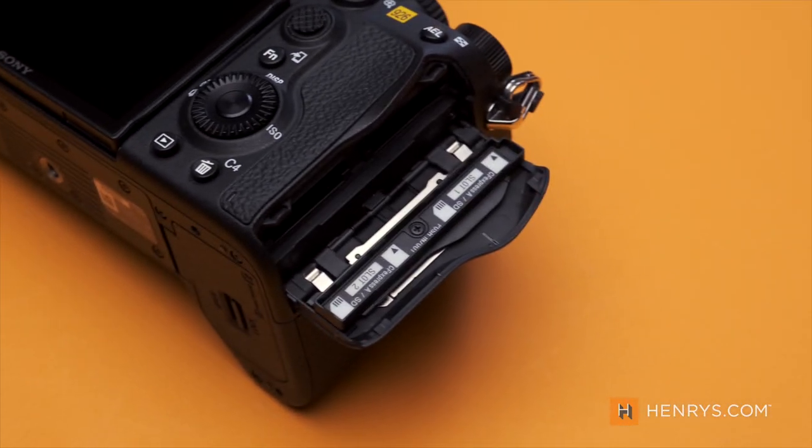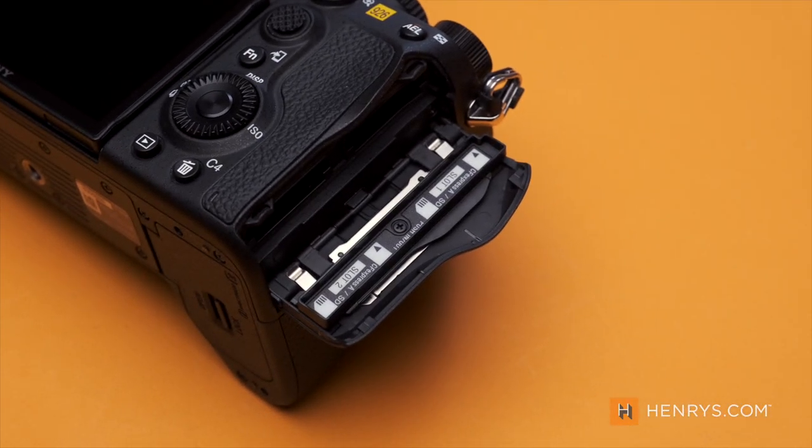You can use either two UHS-II SD cards or the new CFexpress Type A cards for much better capture speeds. In most video modes you don't need to worry about CFexpress, but when you're in S&Q mode — because the slow motion is being encoded in-camera — you will need those faster cards.